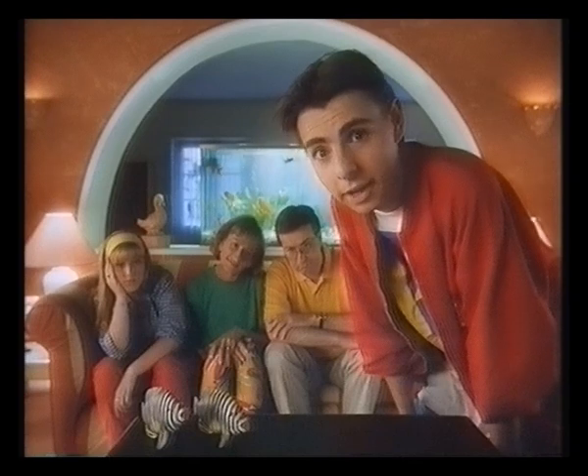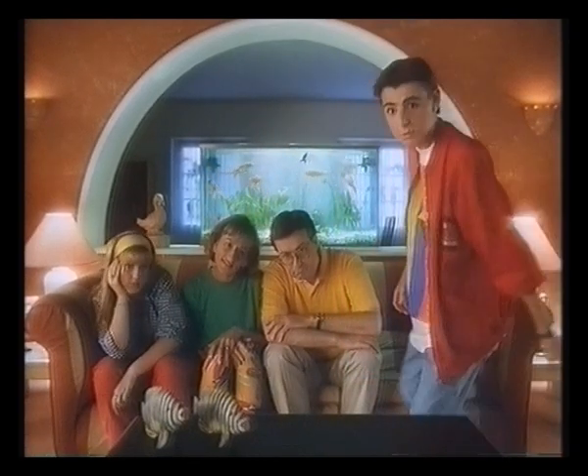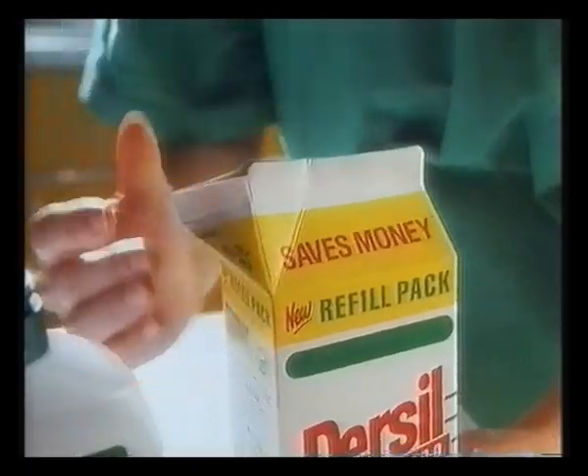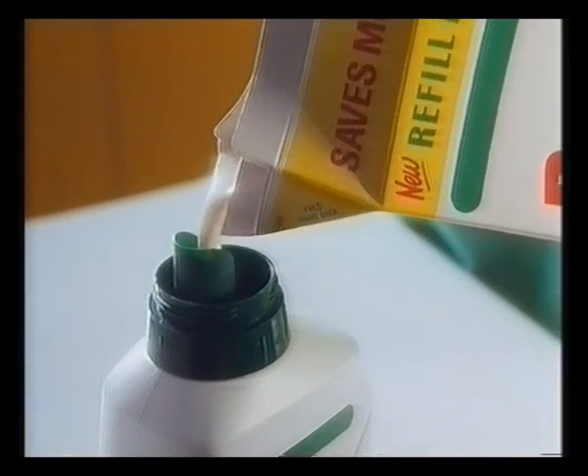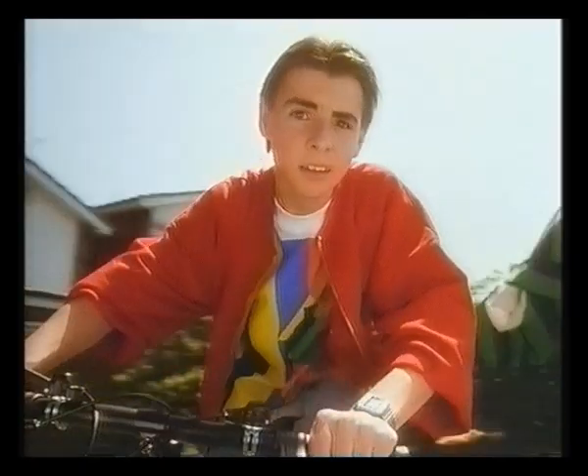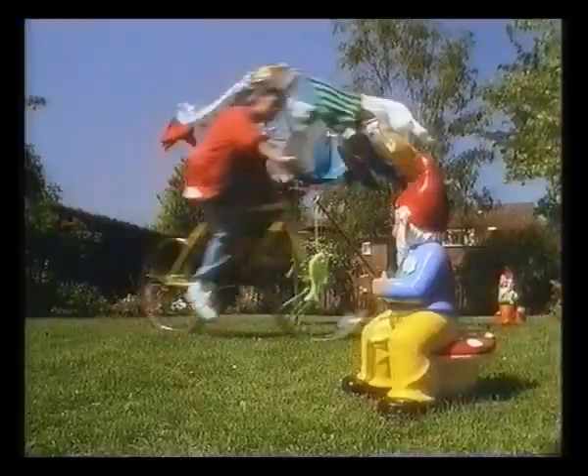Dad's always trying to save money by economizing. First it was the electricity, then it was the heating. So when mum discovered her personal micro liquid came in a refill pack, dad was well pleased. You still get great results, but the refills cost less, so you save money.